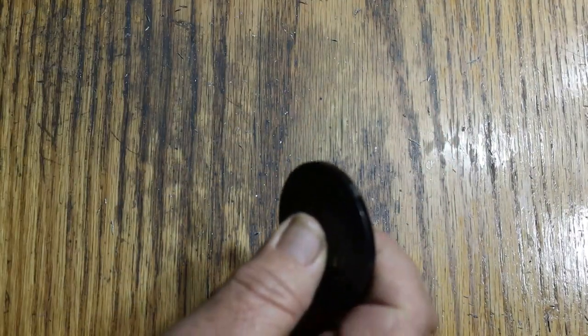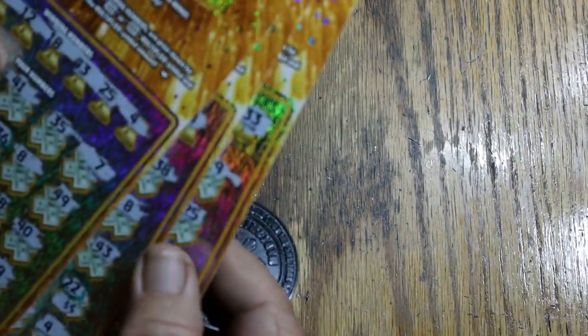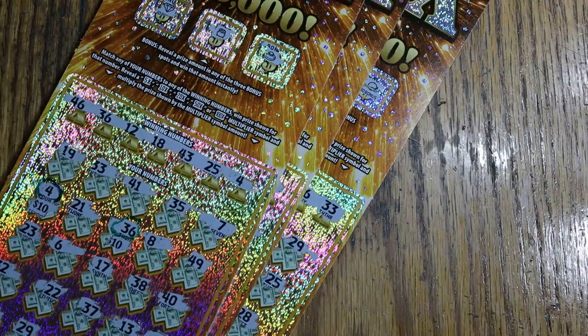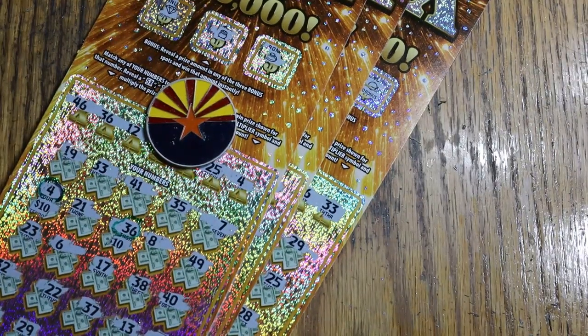Well, there you have it. $160 out, $90 back — which is better than half. Predictably, three tickets out of eight, which roughly equates to the overall odds of winning. Anyway, hope you enjoyed it — if you did, appreciate the like, comment, subscribe, and notification bell. We'll be back again soon with something else. AZ Scratchers signing off — have a great day and a great night. See you later!